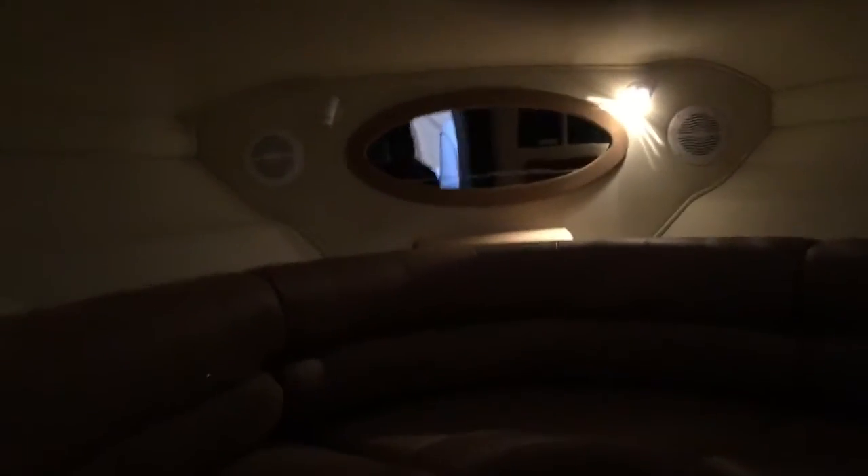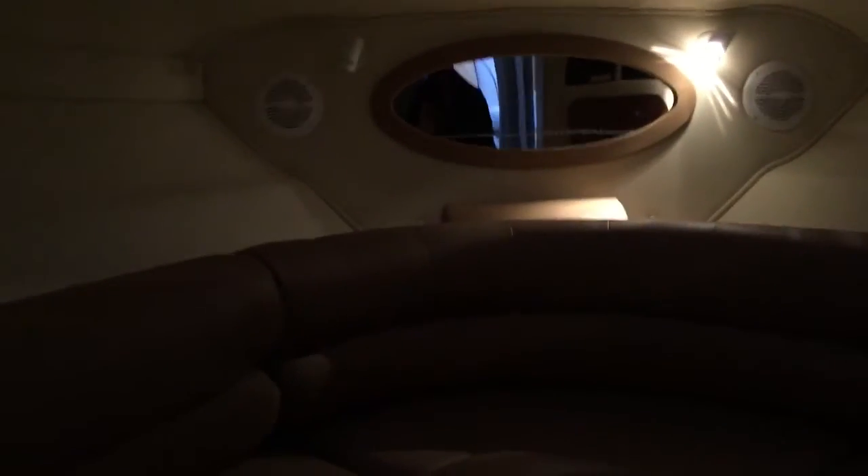The under berth is real deep — a bunch of stuff stored in here like light jackets and a little girl's raft. Table secured storage. There's heat and air on this boat.